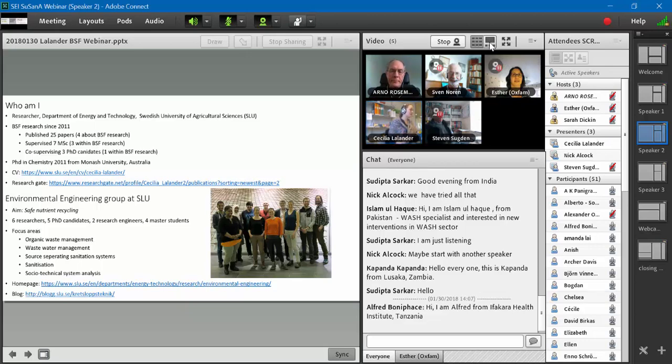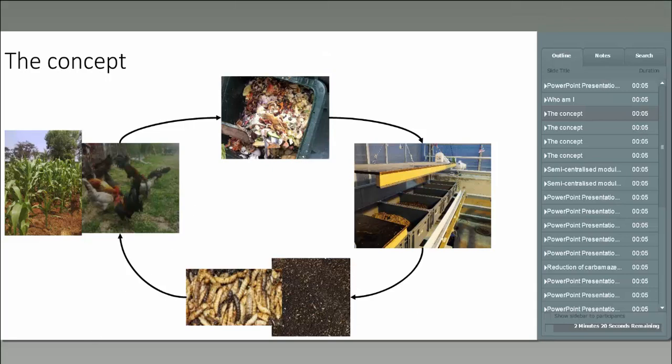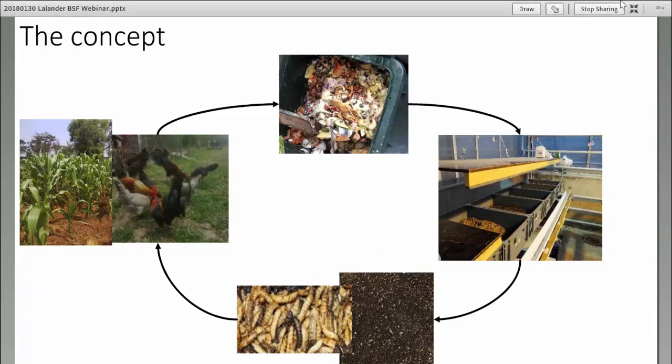We are the environmental engineering group at the Swedish University for Agricultural Sciences in Uppsala. We work with many different types of nutrient recycling, and this is one of the systems we work with. The concept we had was to increase the value of organic waste, and by increasing the value, enable it to bear the cost of the treatment. We believe that's one of the reasons why not just fecal sludge management but organic waste management doesn't work so well.